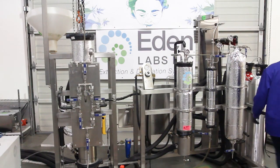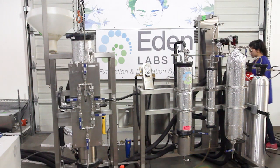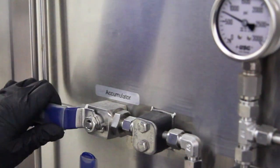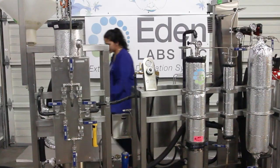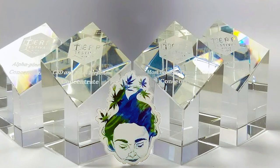I would recommend Eden first and foremost because of the low maintenance of the machine. It's just so easy to run once you know what you're doing, and right after that is the customer service. They're always trying to create a long-term relationship with their customers, and I've felt that — and I have friends who have Eden systems who have the same relationship. We've won four awards from our system, and other Eden Labs customers have also won awards with their extract because of the high quality.